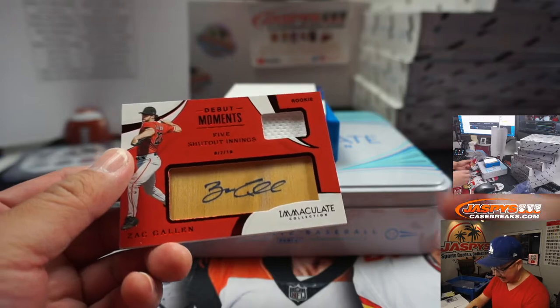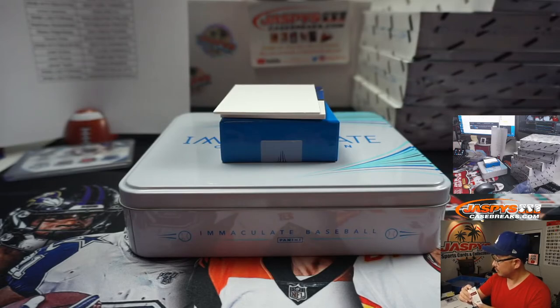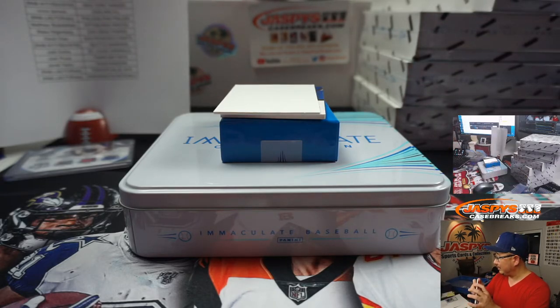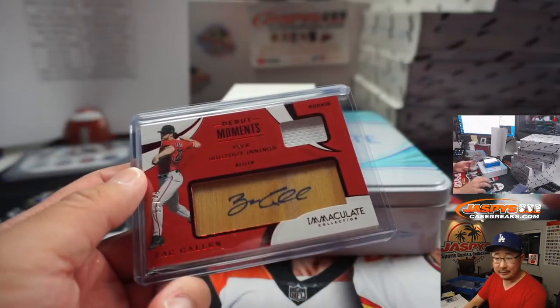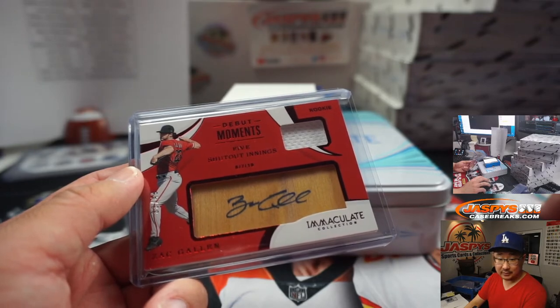Jersey and autograph, Zach Gallen — five shutout innings in his debut, 33 out of 49. I think Zach Gallen's making a start today. He's having a good start — six innings, only giving up one hit so far. He's throwing a one-hitter, six strikeouts and only one walk. The lone hit going to Mookie Betts.